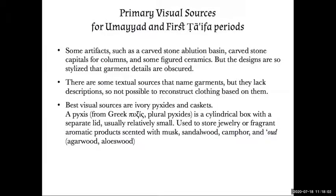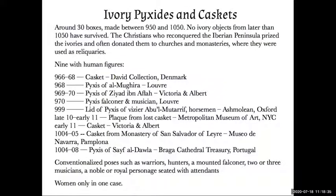There are also textual sources with names of garments, but they knew what they were wearing so they never described it — everybody knew what it looked like. So we are stuck for the late 10th and early 11th centuries with the ivory pyxides and caskets. They are generally used to store jewelry or fragrant aromatic products such as musk, sandalwood, camphor, and oud known as agarwood or aloeswood. As I said there are 30 of them, and nine have people on them. As the Christians reconquered the Iberian Peninsula and came across these ivory caskets and pyxides, they saved them and generally donated them to churches and monasteries where they were used as reliquaries.